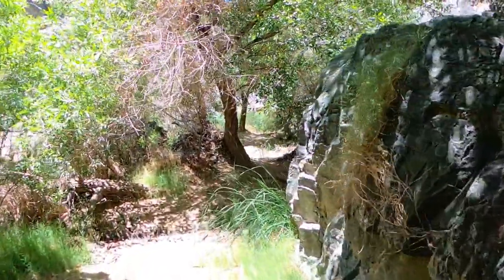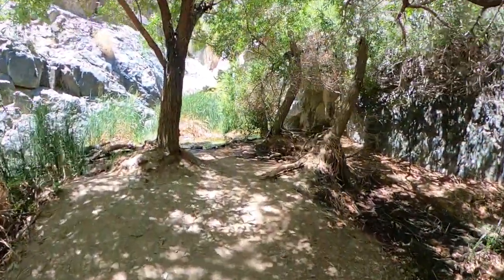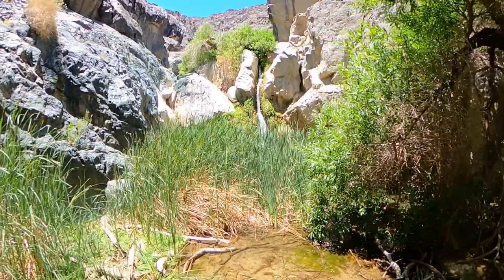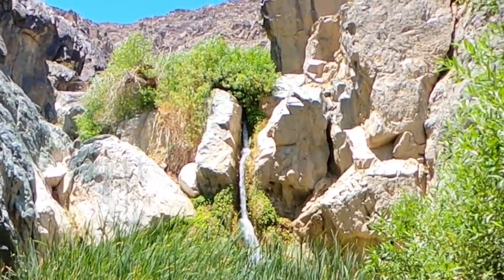I think that's the waterfall. I think we've made it up here to Darwin Waterfall. We made it — it's beautiful! For being the beginning of summer, there's still a waterfall running in Death Valley. That's Darwin Waterfall. Don't let the pictures on the internet make you believe this waterfall is huge, because it's not. But it's still amazing there's a waterfall in the middle of Death Valley, and it's got plenty of water and streams all the way around it.